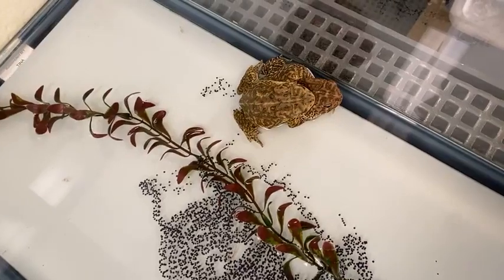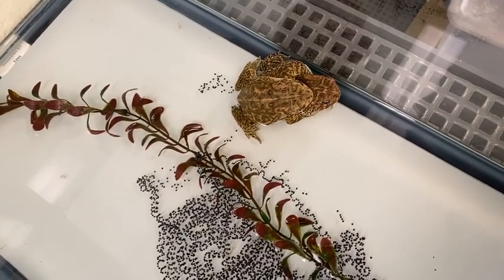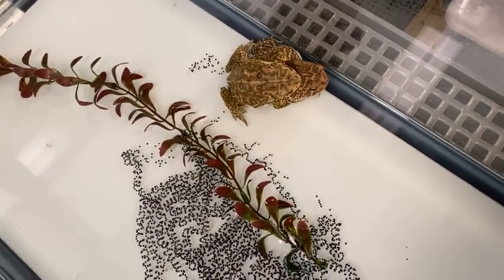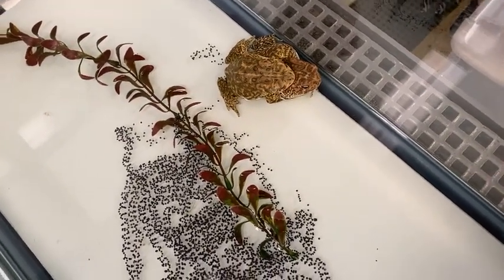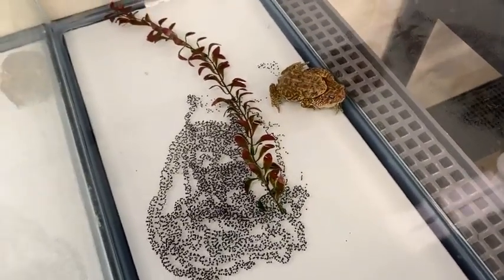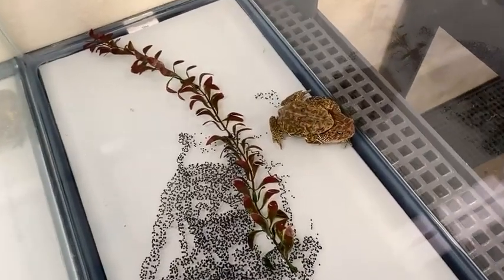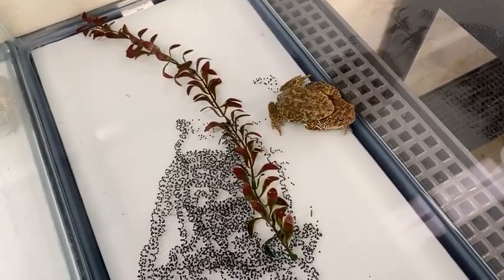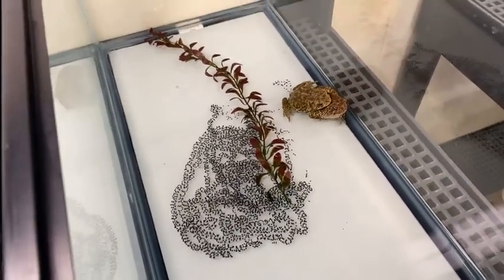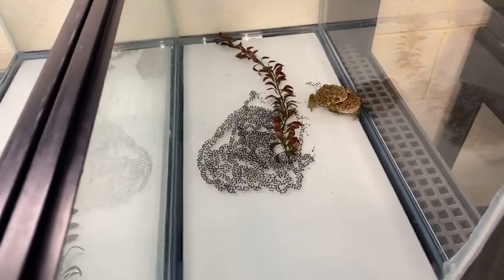You can see that male there — he's trying to hold on in amplexus. That is how frogs and toads breed. The male actually has little calluses on the inside of his hands on the front, and he uses those to help hold on and grip the female. He kind of keeps squeezing a little bit — not only does that help her lay the eggs, but it also ensures that he is the one fertilizing them.